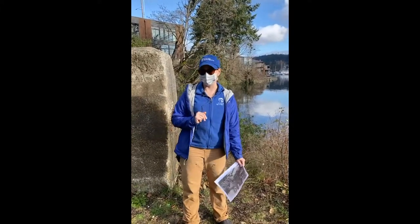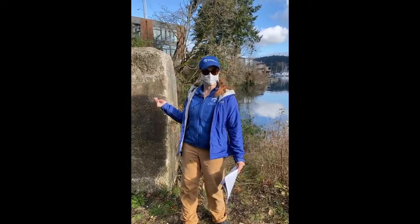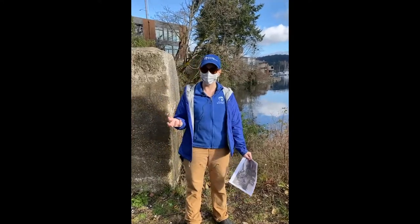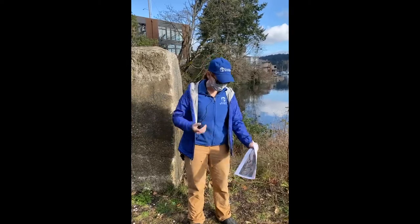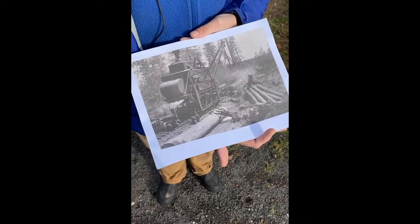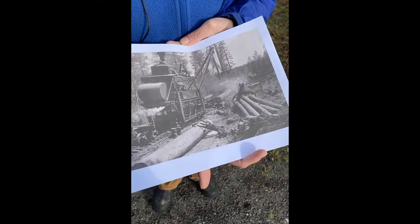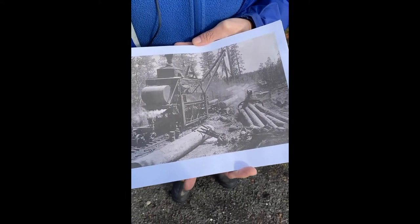The number one question I get — well, there's two top questions we get on our salmon tours. The first one is: why is it called Donkey Creek? Because you look around and you're like, I don't see any donkeys. The reason it's called Donkey Creek has to do with the early logging industry here. They utilized an engine called a donkey engine to haul the logs. They would be floated on rafts or milled right here at the Charles Osgood Austin wood mill. That's how the creek got its name — it has nothing to do with actual donkeys.